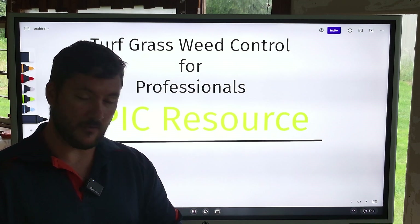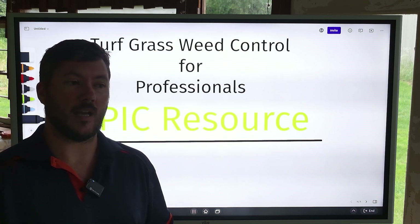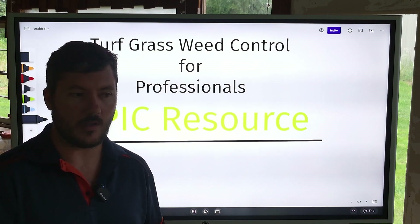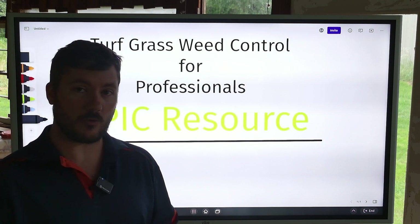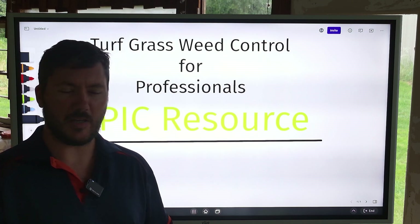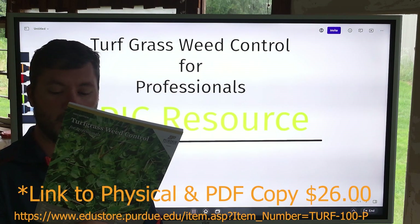I am not much of a turf manager — I don't do that in my pesticide application company — but I do respect it. And I do like to know enough to be dangerous when I'm out there in the field communicating with clients. I attended a seminar with the Michigan Green Industry Association last fall, and Dr. Aaron Patton out of Purdue University gave the seminar. It was a few hours long, and we got this awesome resource to go with it.